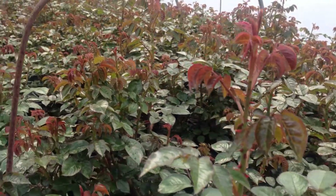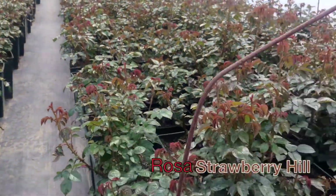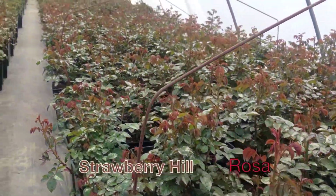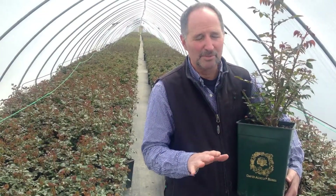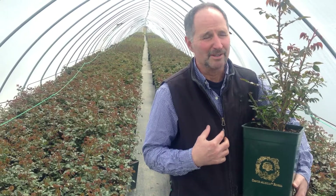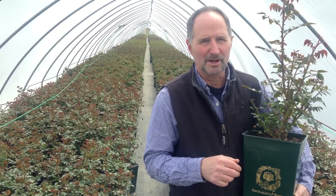A lot of you might remember about a month ago when we did a video of us potting David Austin roses. Well, just look what happens with about four weeks' time — they're fully rooted, they're beautiful plants. This is Strawberry Hill in my left hand right now. Beautiful David Austin plants that you're going to get this year, and you're going to be excited by these roses because we certainly are. They're already budding and they're perfect for you coming up.